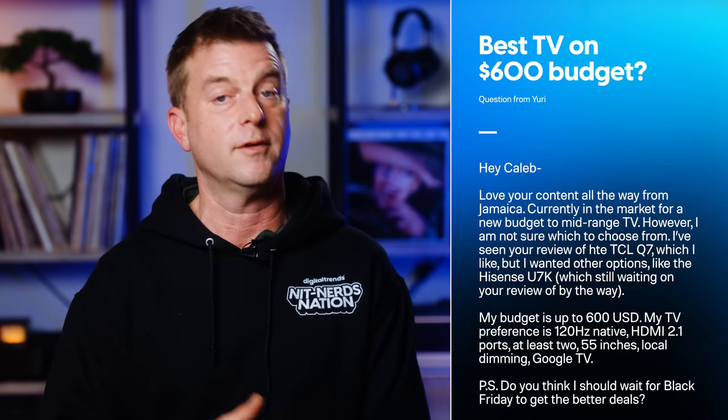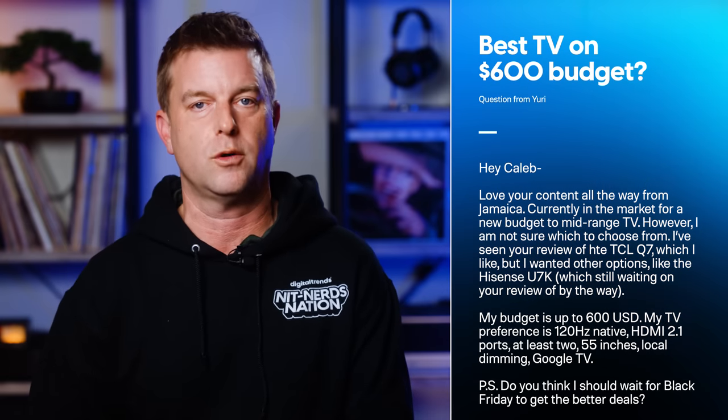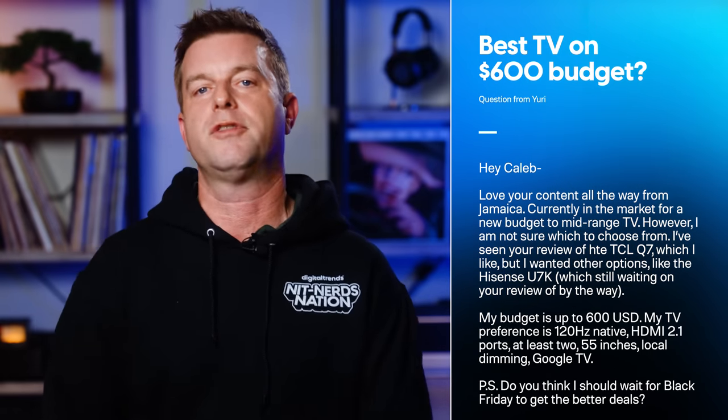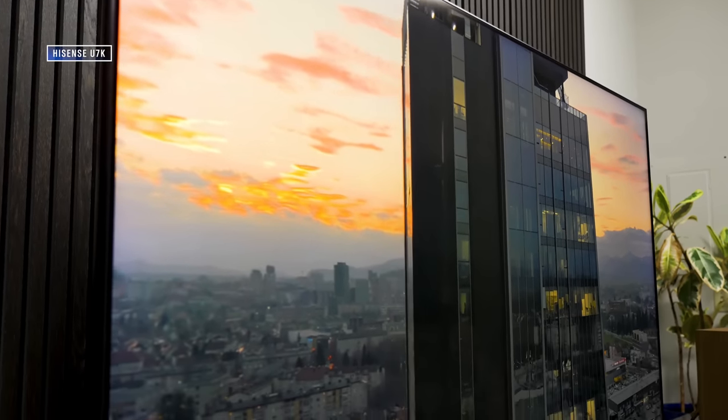Next, Yuri writes from Jamaica — he's in the market for a new budget-to-mid-range TV. He's seen the TCL Q7 review but wants other options, like the Hisense U7K. His budget is up to $600 USD, with preferences for 120Hz native, at least two HDMI 2.1 ports, 55 inches, local dimming, and Google TV. He also asks whether he should wait for Black Friday for better deals. My Hisense U7K review is coming out very soon — for a 55-inch TV under $600, get the Hisense U7K. As for Black Friday, you might as well wait if you're not in a super big hurry, since we're getting pretty close.